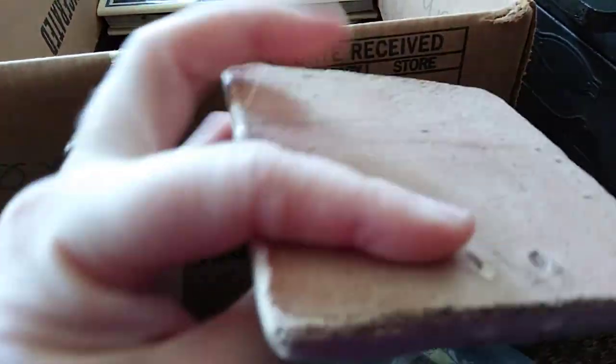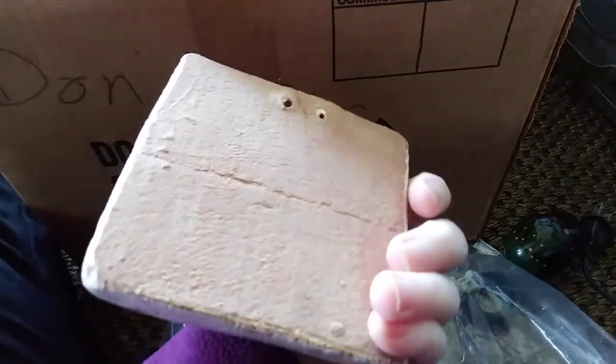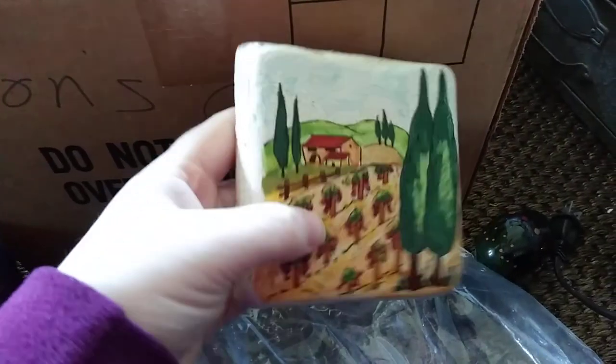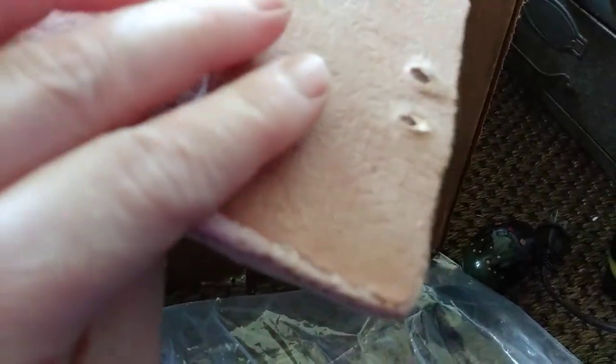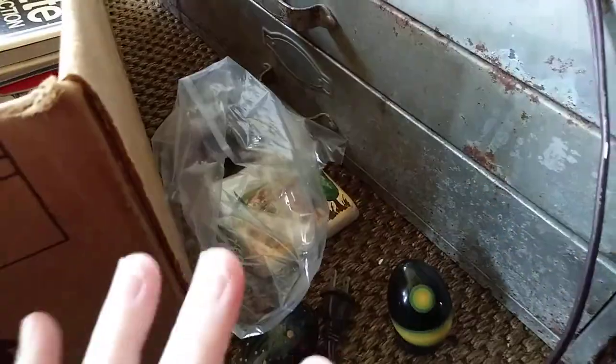And then there's this, which seems to be some sort of art tile — vintage art tile. Mexico, maybe? What do you guys think? It's not marked anything that I can see, and the little hanger fell out, but it's still a cool piece. That's that bag.